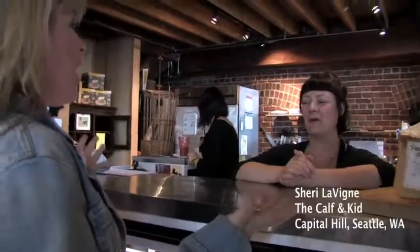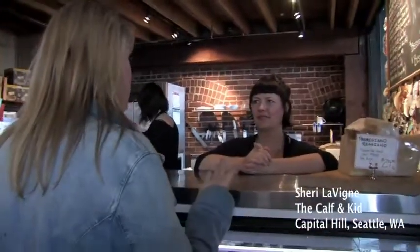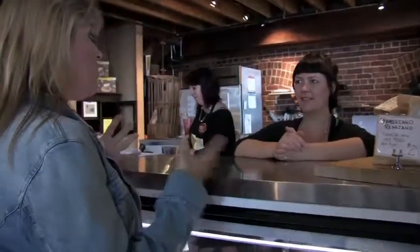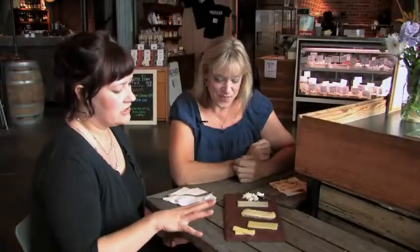Monte Cristo is opening soon. Can't wait. I really need your expertise on what are going to be the best melters and some really great cheeses that we can be working with. We're going to taste five different cheeses today that would be great for grilled cheese.